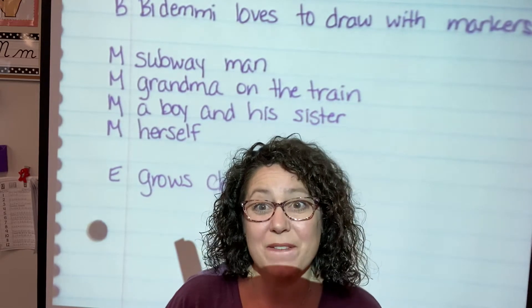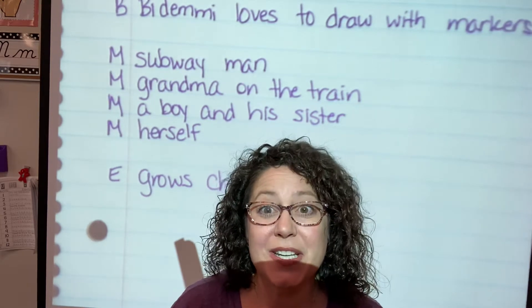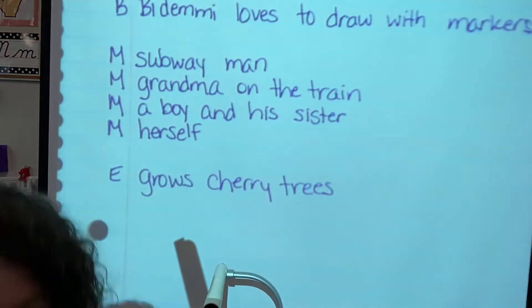Hi boys and girls. Today we're going to finish our performance task from Cherries and Cherry Pits. So you're going to need your reading journal from yesterday, how we did our sequencing, our beginning, middle, and end. Go ahead and get your reading journal out.